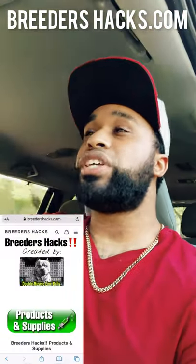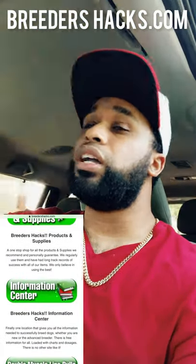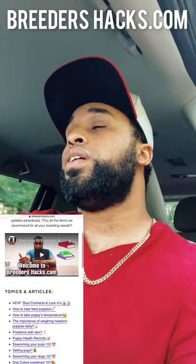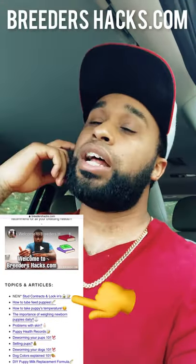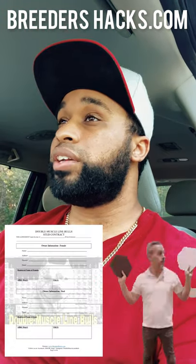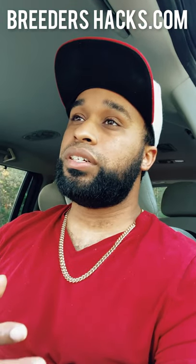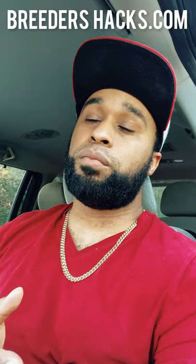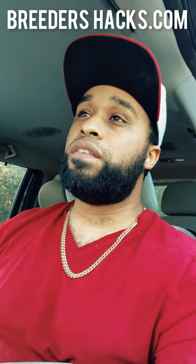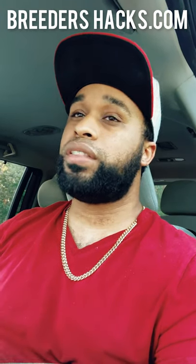If you go to our website, breedershacks.com, there's going to be an article — click on 'stud contract' and it'll have this episode. Under it, you guys can actually download our stud contract for free. If you want to use it as your own template or compare it to other stud contracts, go to the information center on breedershacks.com, click on the topic that says 'stud contract,' and you'll have the PDF there.